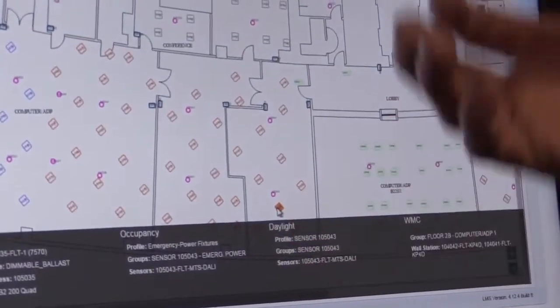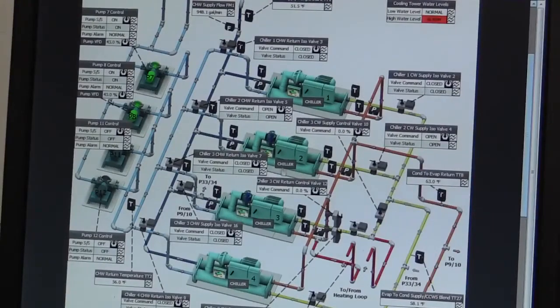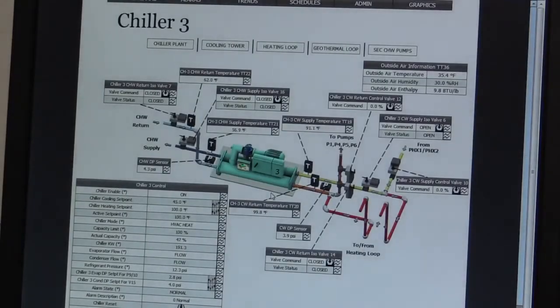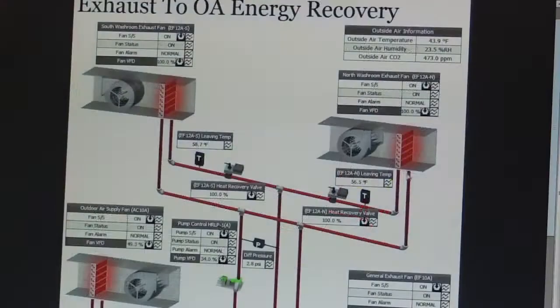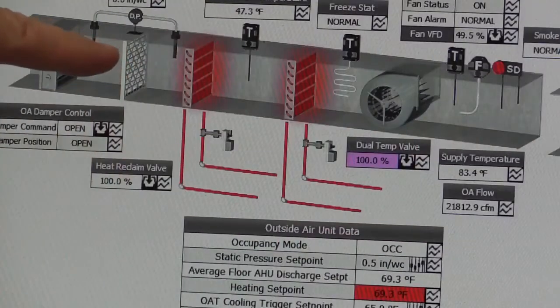HVAC and lighting systems were integrated through smart energy controls, critical to achieving deep energy savings. The old pneumatic system was replaced by a digitally controlled system that improved performance in the building and comfort for the customers.